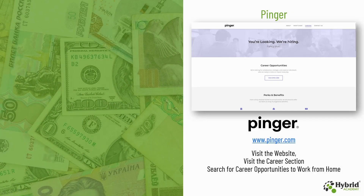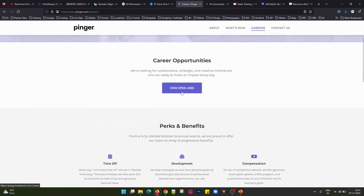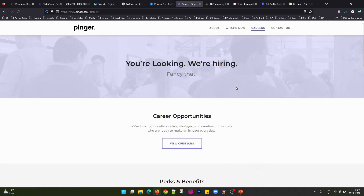The next website we have is PINGER, that is www.pinger.com. You need to visit the website, go to their careers section and search for career opportunities to work from home. This is the careers section of the PINGER website — you can view the open jobs, and once you click on this you will find job opportunities available to work from home. You can apply for those jobs and earn a good amount of money.